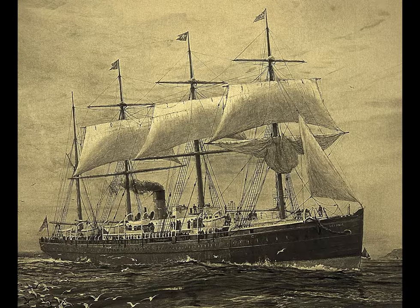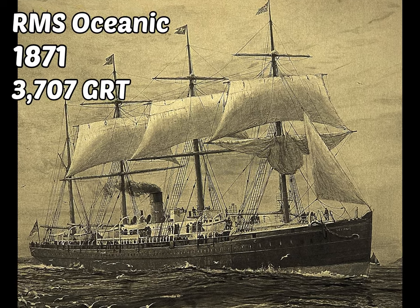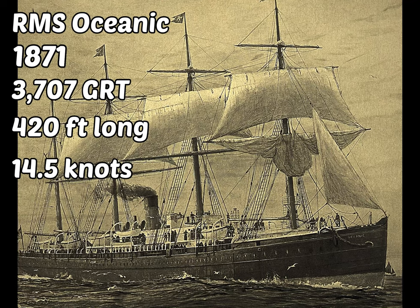Now let's go to some ship evolution history. The first ship the White Star Line built was the RMS Oceanic. It was completed in 1871, weighed 3,707 gross register tons, was 420 feet long, and could go to speeds up to 14.5 knots.